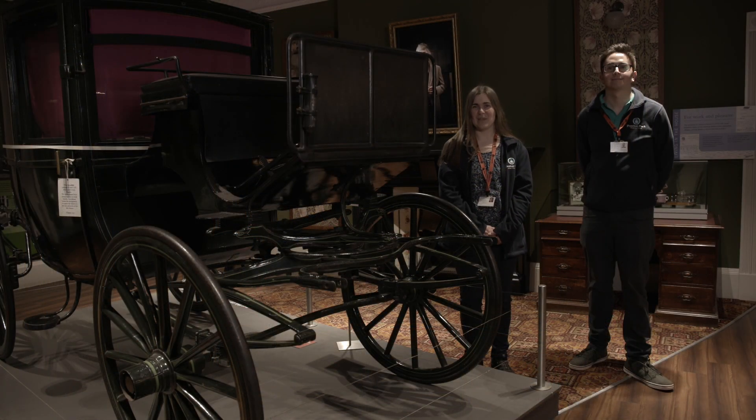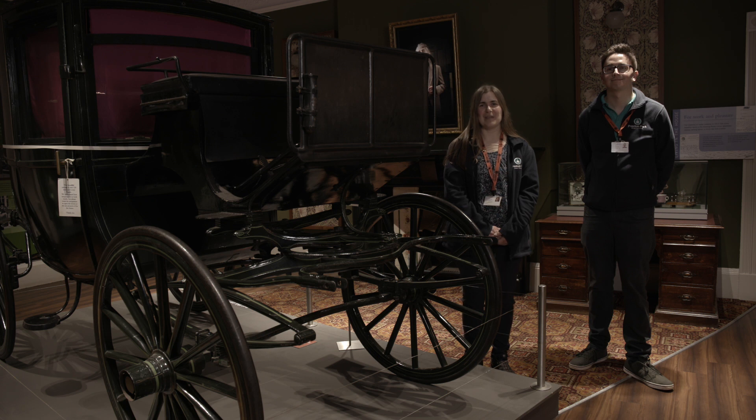So during your visit, you'll get a chance to have a look around the museum. Let's go and have a look at some of my favourite things.